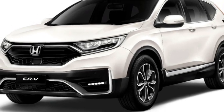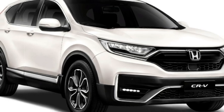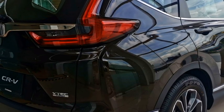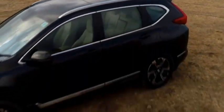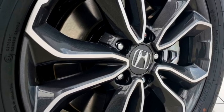The side profile gets power-heated ORVMs with integrated turn indicators, body-colored door handles, tinted glass, chrome strip at the windows, roof rails, large wheel arches with black cladding, and a new set of optional 17 and 18-inch crystal-cut multi-spoke alloy wheels.